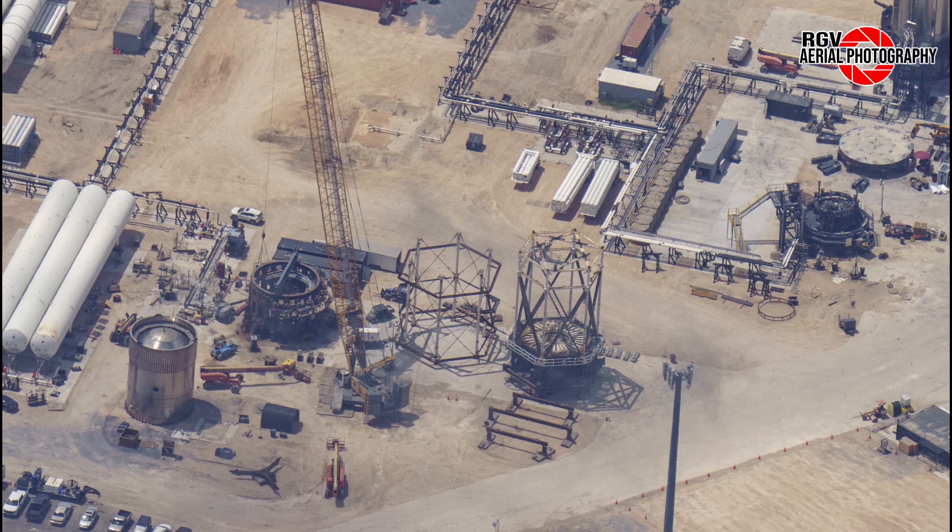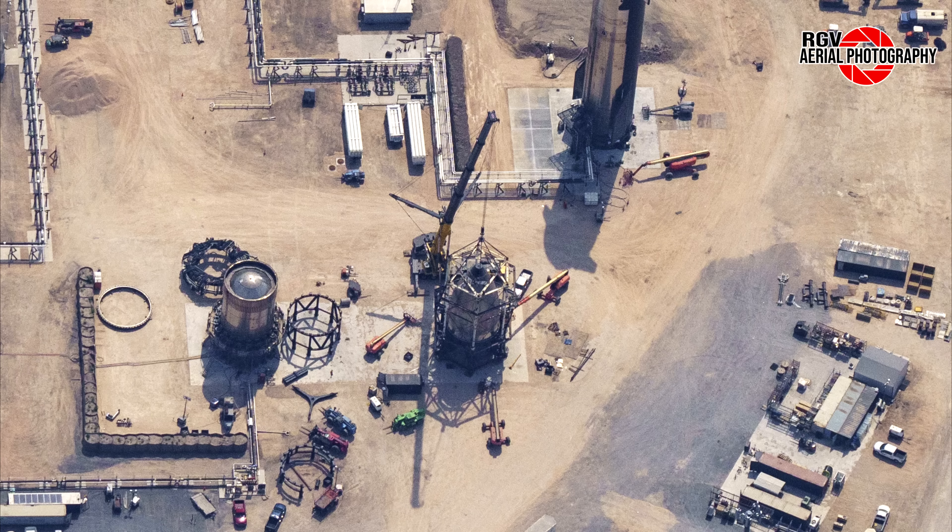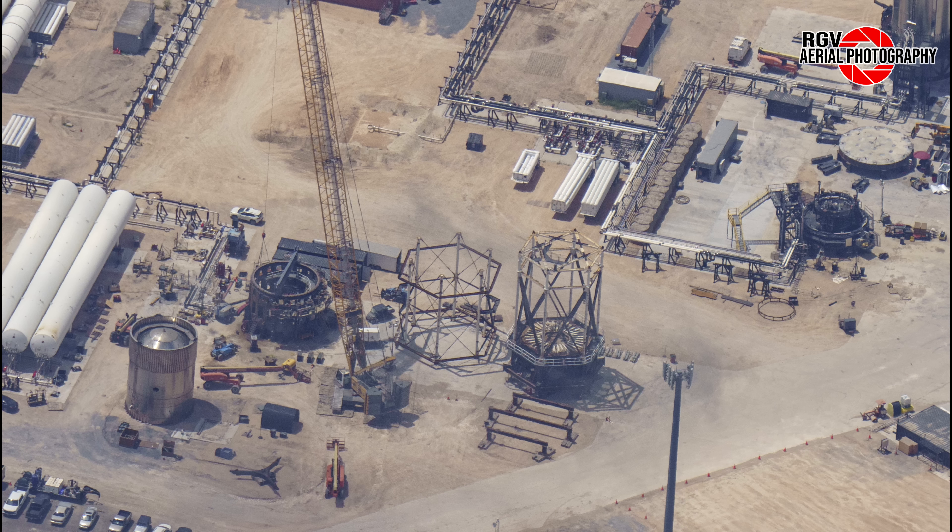Moving down, we see the staging area that previously hosted the remains of Nose Cone 31 has been cleared. This is likely in preparation for a new workshop building due to be built here soon. We know this because of a public document released recently that talks about a new workshop building due to be constructed at Massey's.